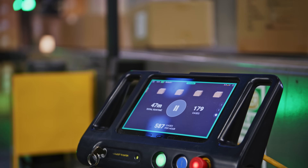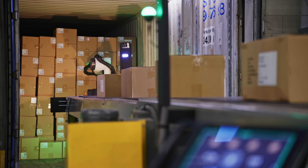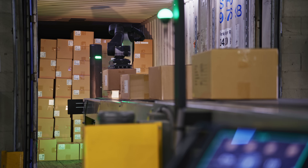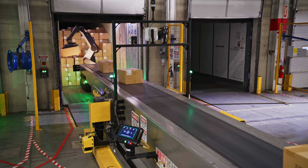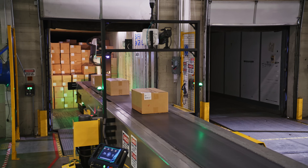That allows the scanners or receivers downstream to receive the box correctly. There's also an engagement factor with our employees that brings some excitement to the job — the feeling of 'I'm working with a robot' rather than 'I'm in the truck throwing boxes all day.' I've gone from unloading boxes in a trailer to now being able to operate a robot. It's more enjoyable.